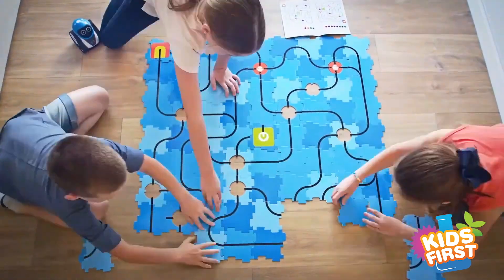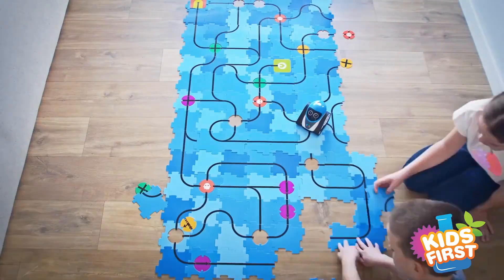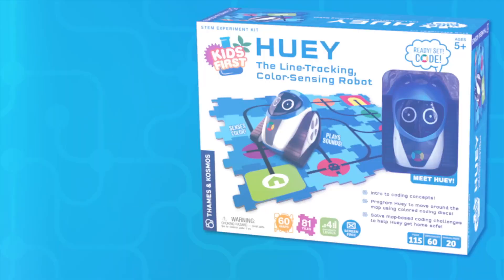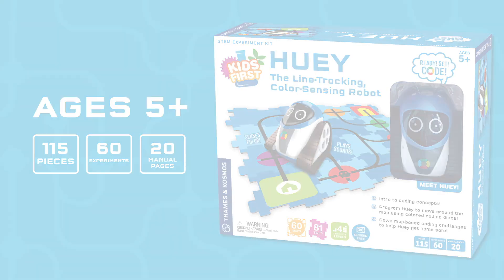The challenge book offers 18 maps for you to code, or create your own map with 81 puzzle tiles and 32 coding disks. The possibilities are virtually infinite. Kids First Huey, the line tracking color sensing robot for young programmers ages 5 and up.